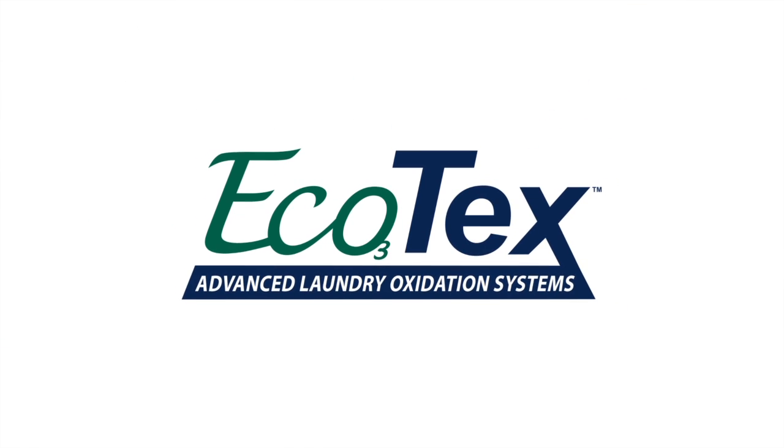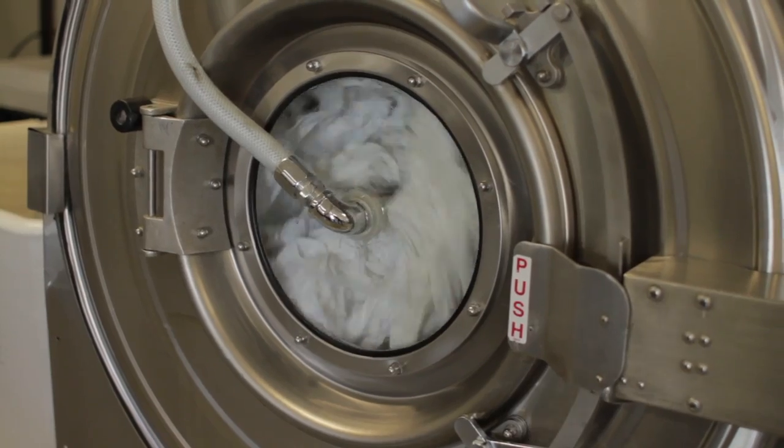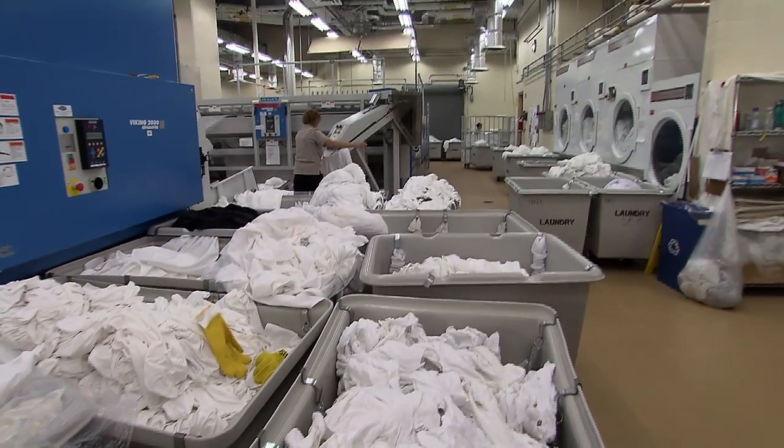The Ecotec laundry system is helping hotels, health care facilities, and businesses all over the world save money, operate greener, and run more productive laundry facilities.